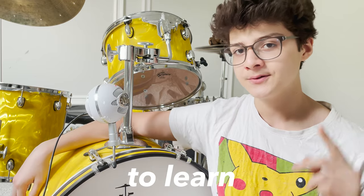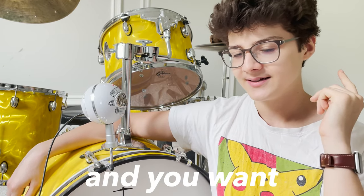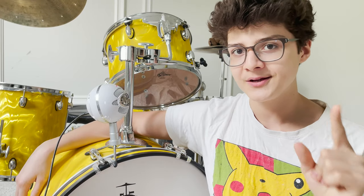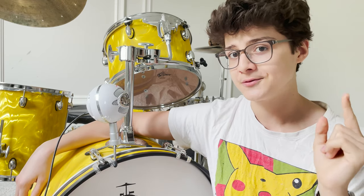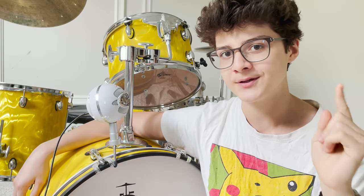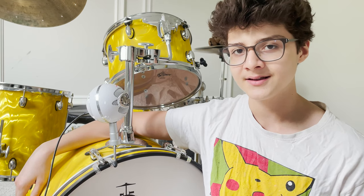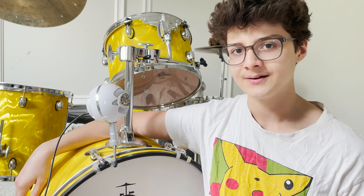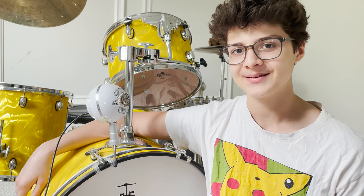If you want to learn what I've learned after two years of drumming and want more advice just like this, you can click the video next to this one. Some very interesting tips over there as well. I'll see you in the next video — good luck with your drumming, I hope the road will be clearer for you than it was for me. Peace.